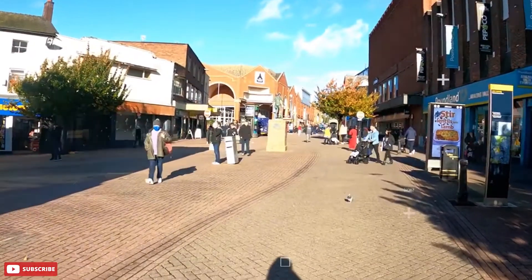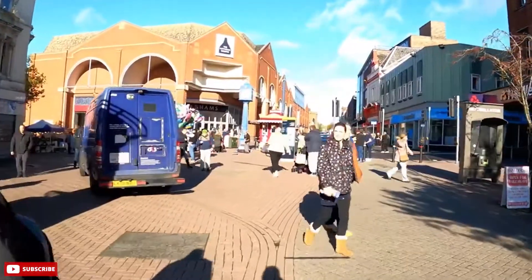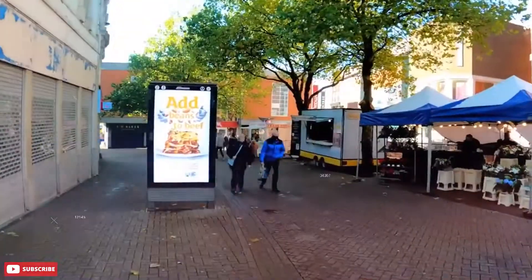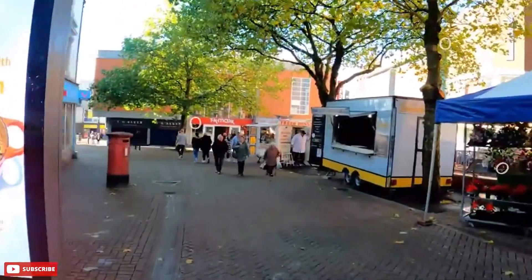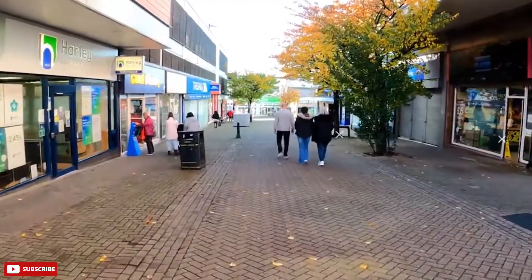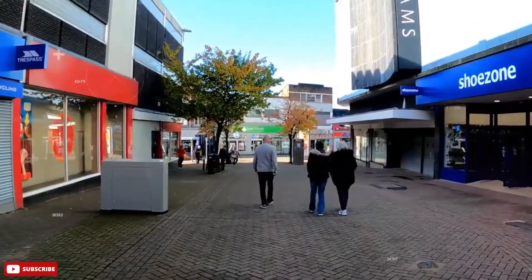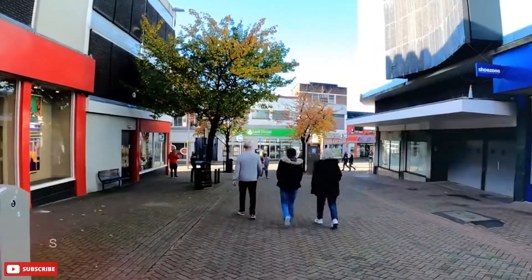A complete contrast to Lichfield, Stoke in the north of the county has a gritty character but is no less appealing if you know what you're looking for. Stoke is actually a federation of six different but contiguous towns, and its claim to fame for hundreds of years has been the pottery industry. This has faded since the Second World War, but brands like Royal Doulton and Wedgwood are still based here.